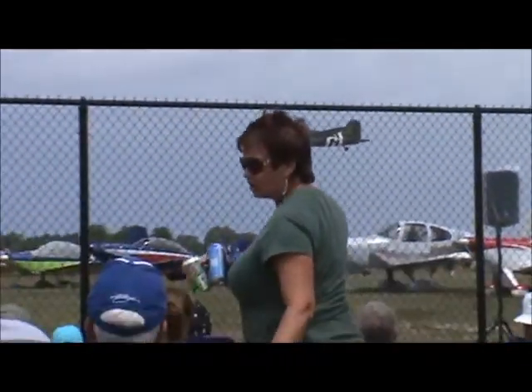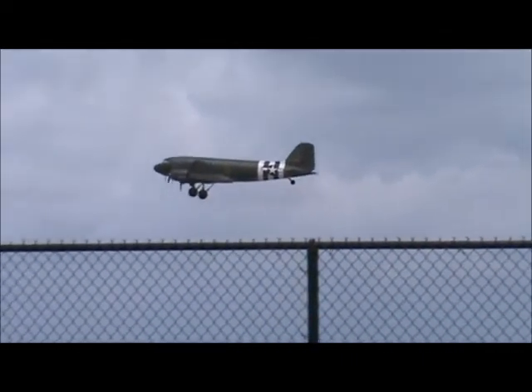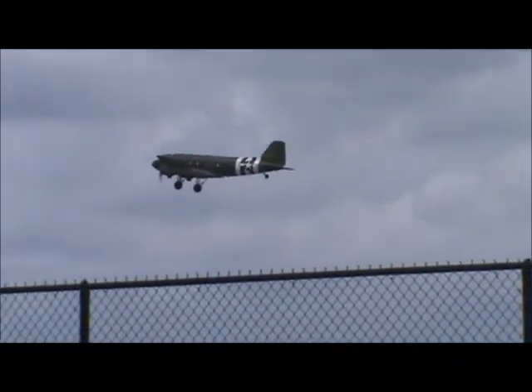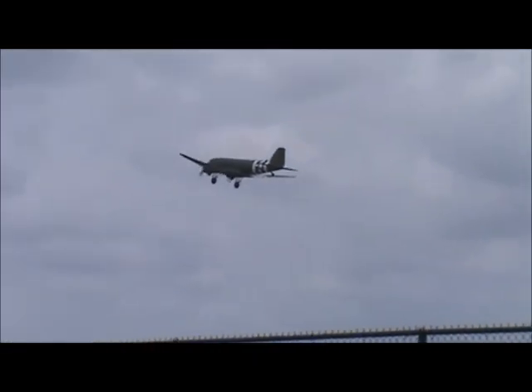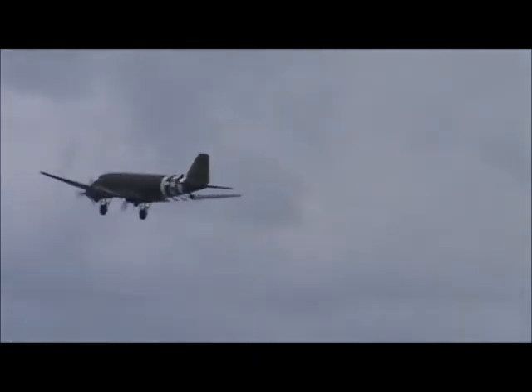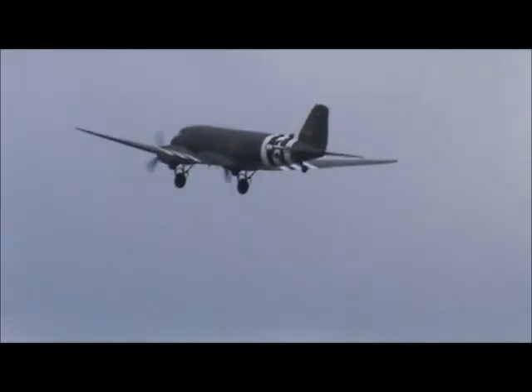More important than any other aircraft that we had during World War II. That particular airplane, if you look at the paint scheme, was hit in invasion stripes — and what that meant was that was part of the D-Day invasion paint scheme that was used.